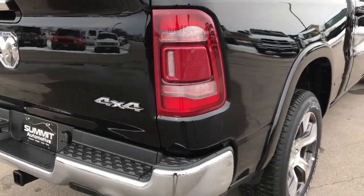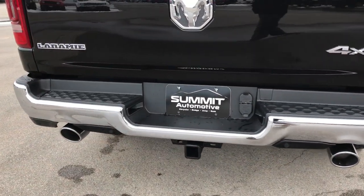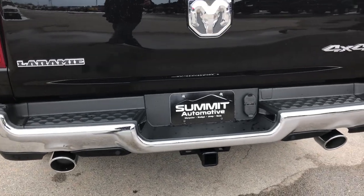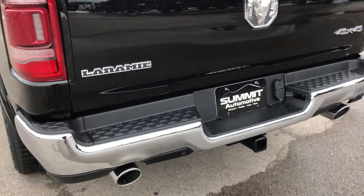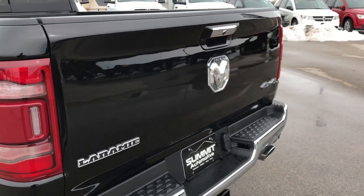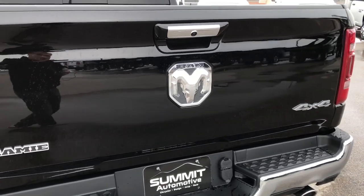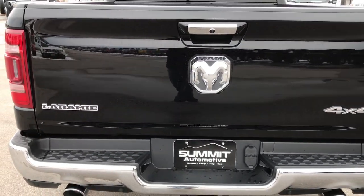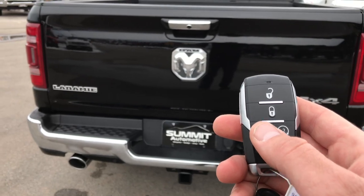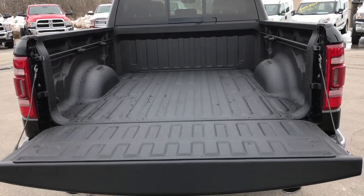This one has the LED tail lights and dual rear exhaust because it has the 5.7 liter Hemi. Full towing package, which includes the receiver hitch, 4 pin and 7 pin wiring. My favorite feature on the new Rams is the power down tailgate — you just press this button on your key fob twice and that tailgate drops down for you.